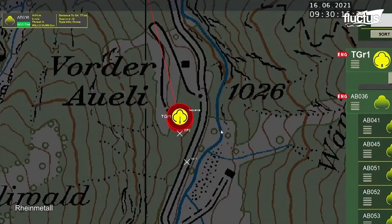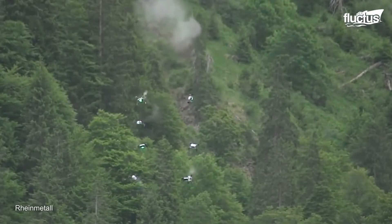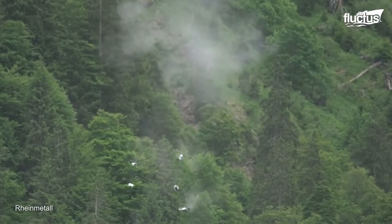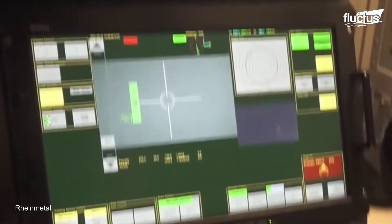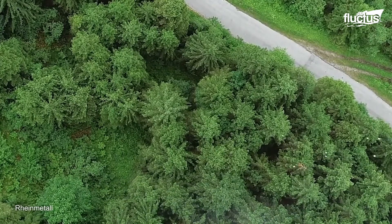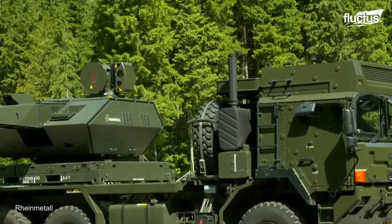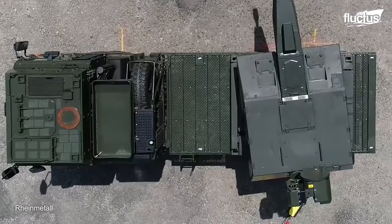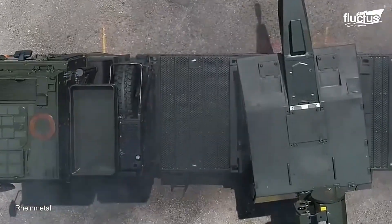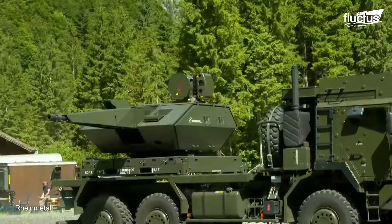Radar locates the drones, and an all-powerful Swiss-made 35mm revolver cannon shoots them all down in seconds. The Skynext truck is an all-terrain vehicle. It can easily maneuver through all kinds of terrain, allowing the driver to park in protected, hard-to-reach locations to keep a lookout for any potential aerial threat.